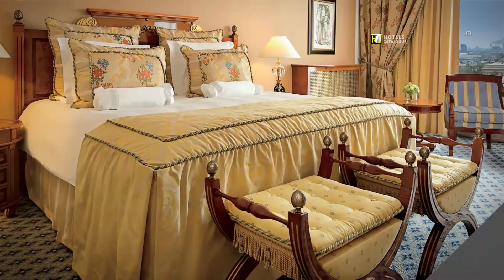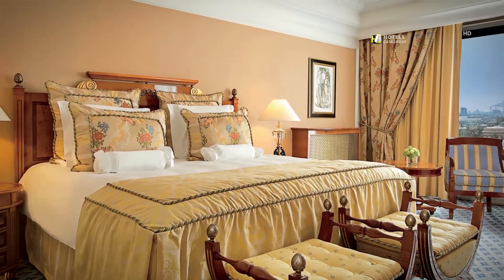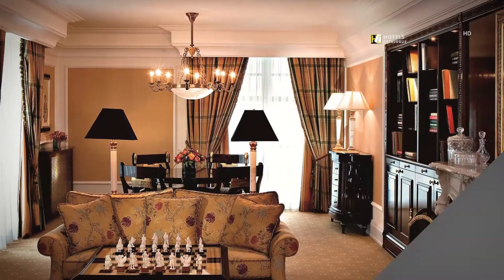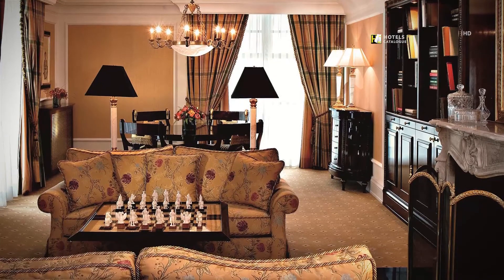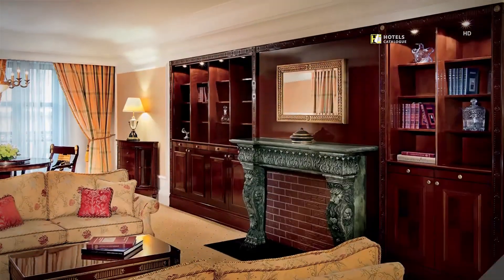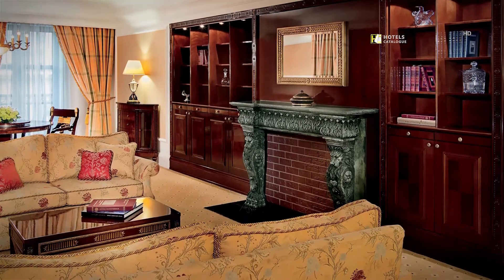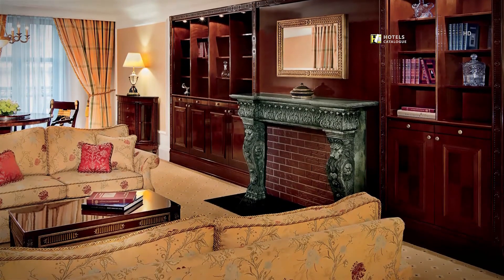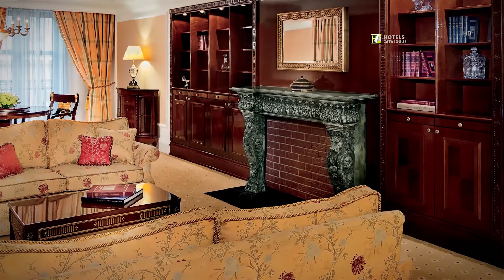The Deluxe Room at the Ritz-Carlton Moscow features beautiful views overlooking Tverskaya Street or the city, and accommodations for up to three. The Carlton Suite features spacious living areas, club lounge access, and views of Tverskaya Street or the city skyline.